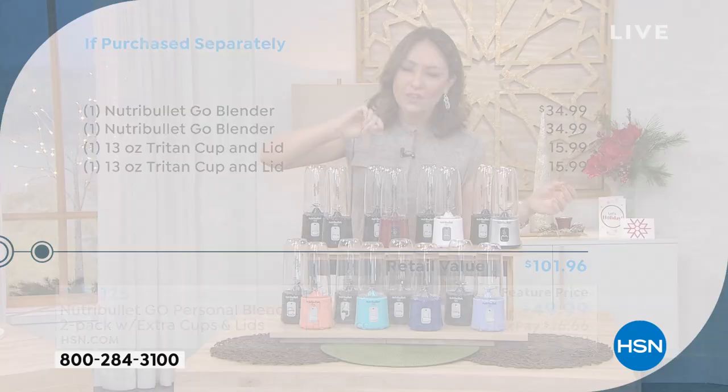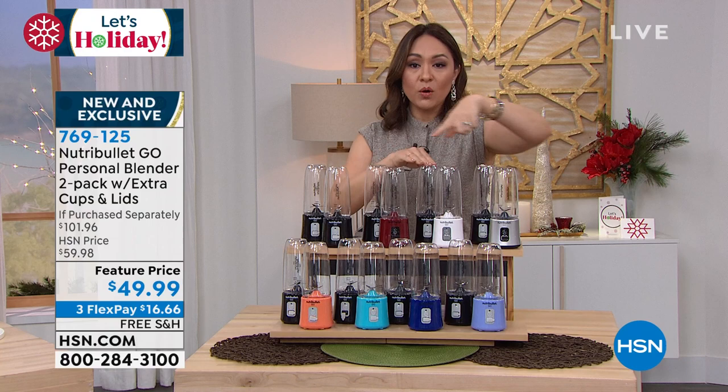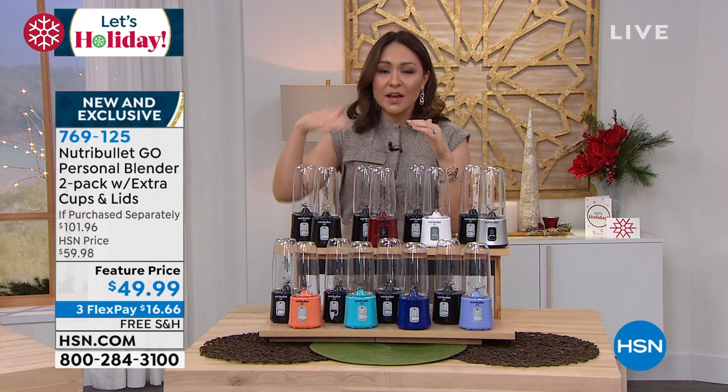Everybody's getting a black color, then you get an additional accent. You can do two in black, black with cinnamon, black with white, black with silver, black with lilac, black with blue, black with turquoise, or black with coral. Don't forget, you're also getting an additional 13-ounce cup with an additional lid. This is one of those you can't get anywhere else — absolutely an amazing deal, free shipping and handling.